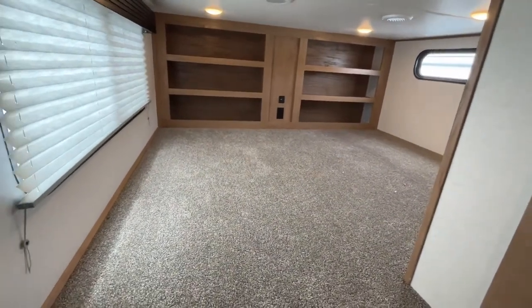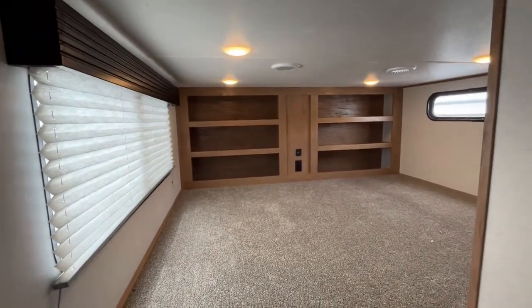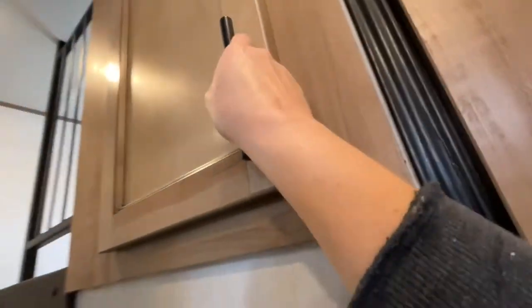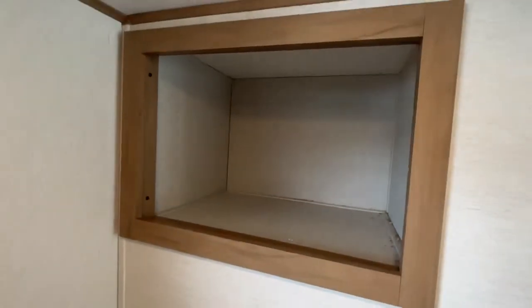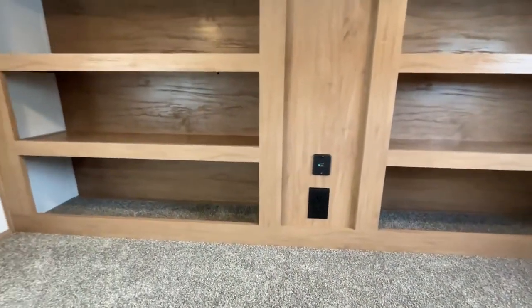If you turn to your right when you come up the stairs, you'll see that you have a larger loft area with some storage. There's big storage over here on the back side too. We got the storage right here, and on the wall we've got TV hookups, a light switch, USB, and electric. There's also another USB and electrical plugs.